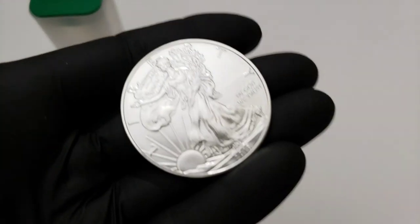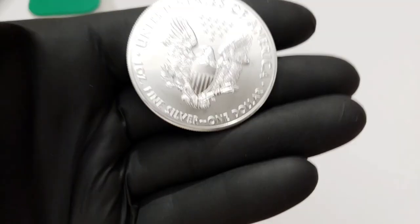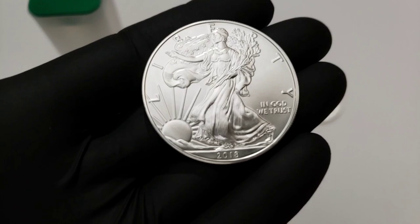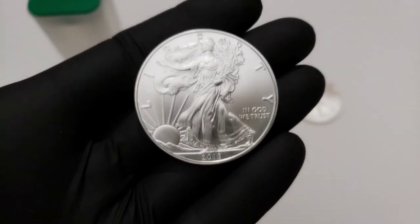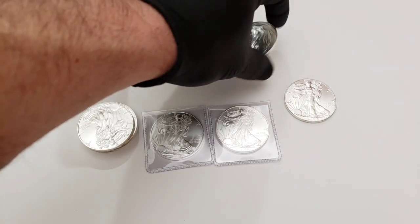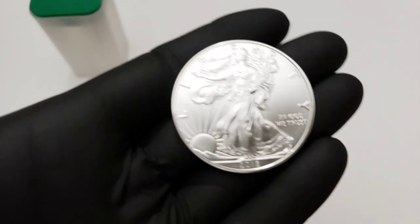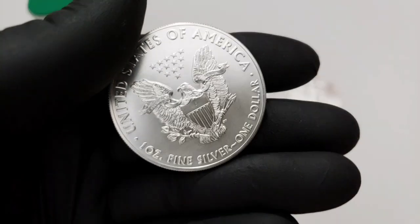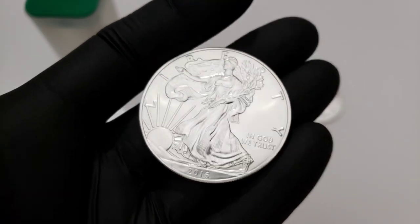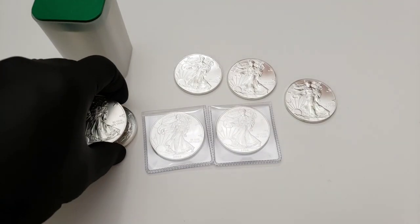Whenever I have enough weight, sure, maybe I'll get back into collecting. Here's a 2018 - you guys know I love my even years for some reason. Here is another 2018, and I also have a package I got in the mail today that I wasn't expecting, so very quick shipping. Let me show you these eagles first - here's another 2018, and here is a 2016.